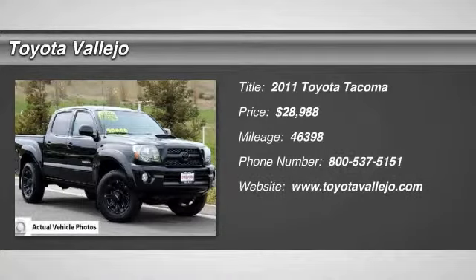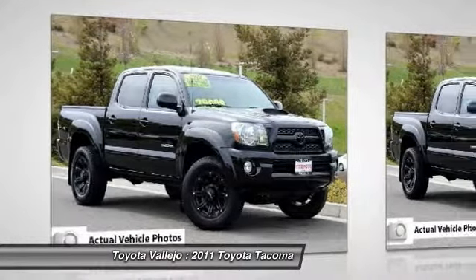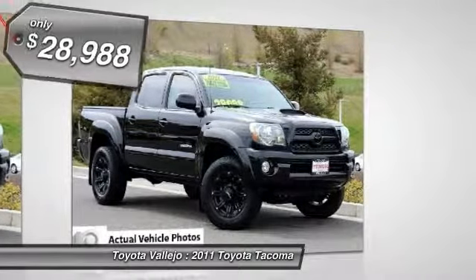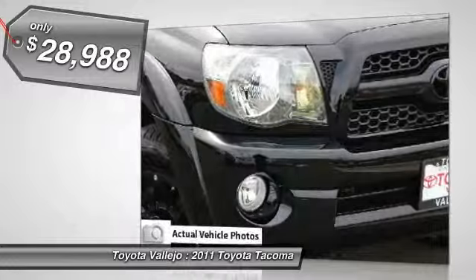Check out this 2011 Toyota Tacoma — Tacoma PreRunner, 4D double cab, 4.0L V6 SMPI DOHC, 5-speed automatic with overdrive, and RWD. Crew cab, short bed.